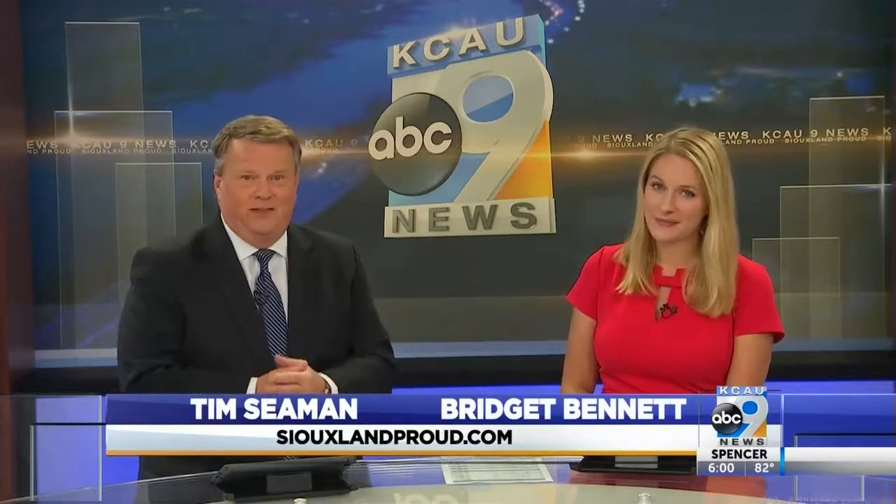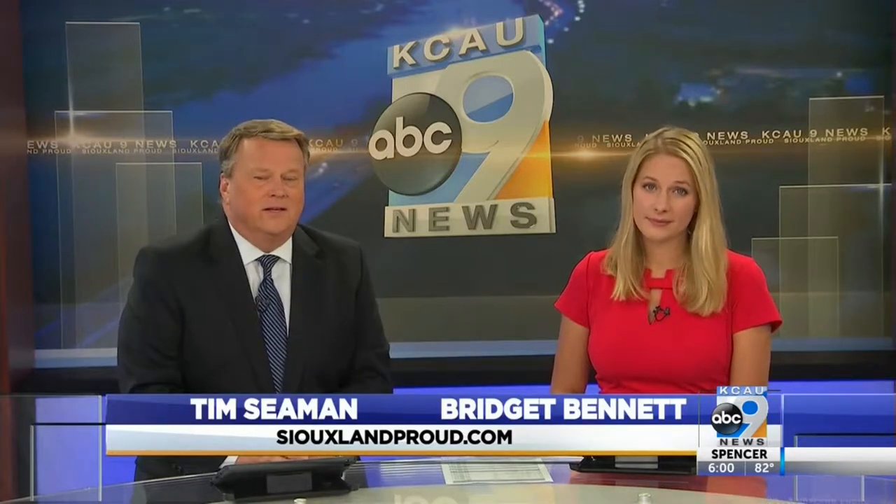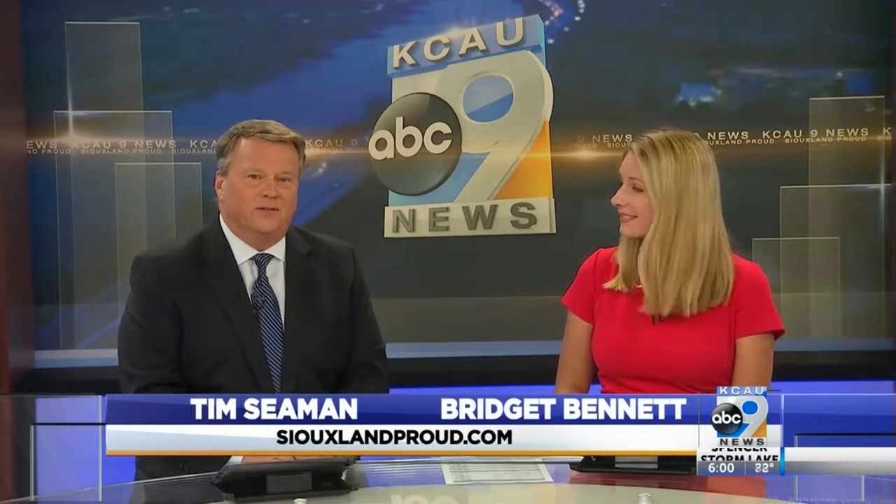Siouxland soybean farmers really just can't seem to catch much of a break this year — first pushing through that historically late planting season, then concerns over the painted lady butterfly attacking local fields. Now soybeans have a new destructive pest to contend with, one that right now does not have a solution. KCAU 9 reporter Marina Bach tells us how Iowa State University is working to stop the new gall midge bug.